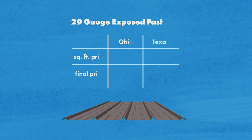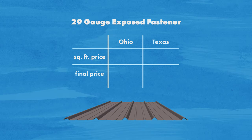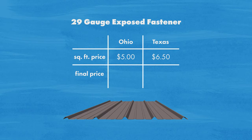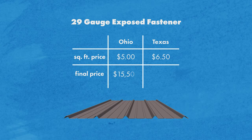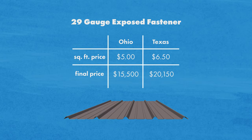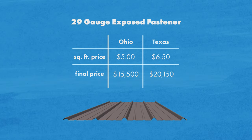The first panel type is a 29 gauge exposed fastener panel with an SMP paint system. Our bids came out to about $5 a square foot in Ohio and $6.50 a square foot in Texas. For the 3,100 square foot residential home, that came out to $15,500 and $20,150 respectively. You can typically expect to pay anywhere from $4 to $9 a square foot for a classic rib exposed fastener metal roof.